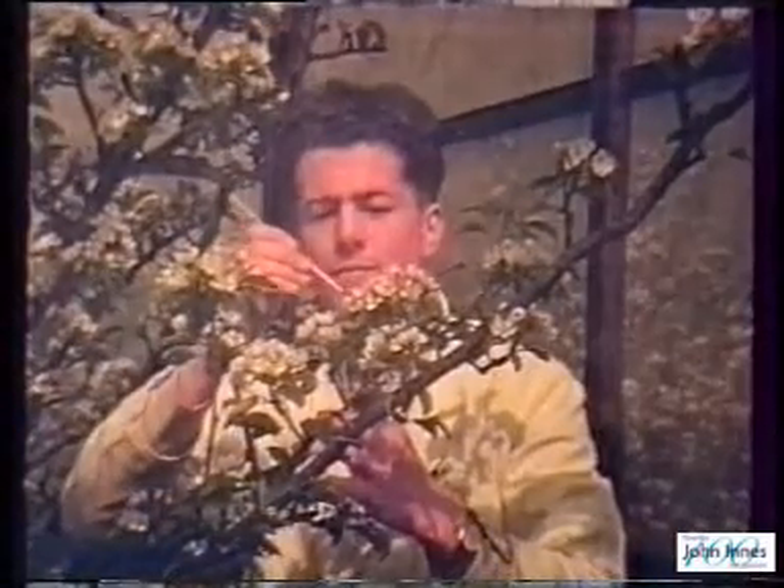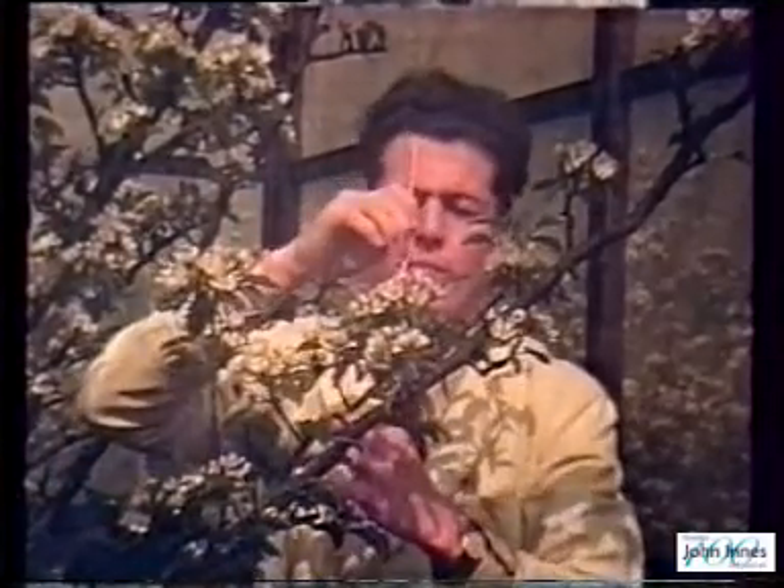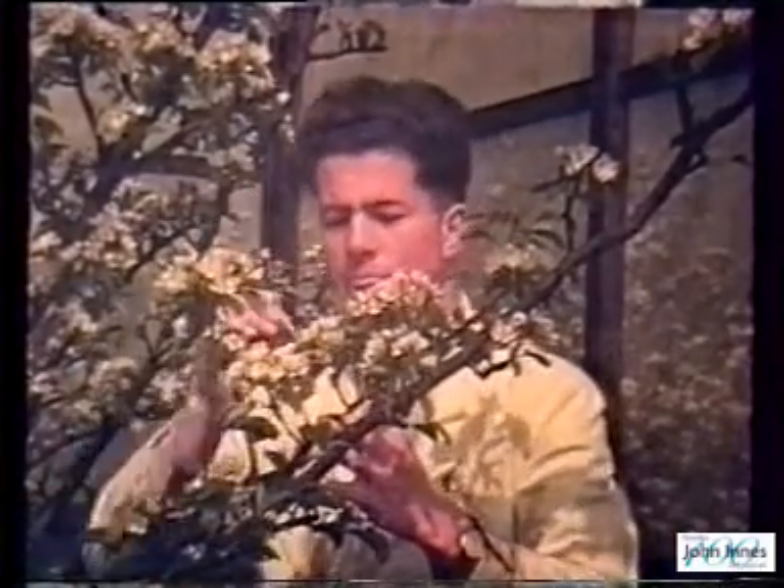It's true that some of our best known fruits have arisen as chance seedlings without any contriving by the breeder, but the odds against this are as small as winning a football pool.